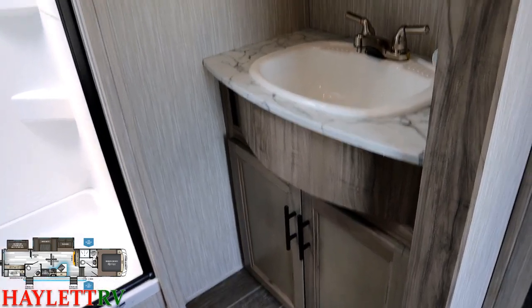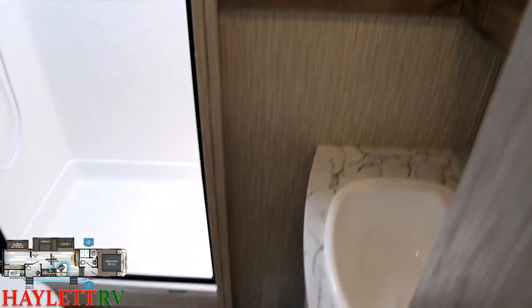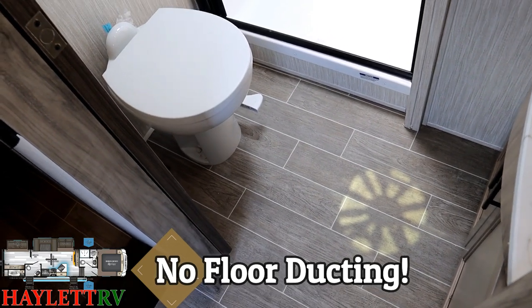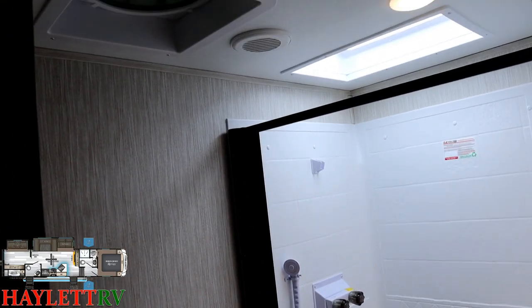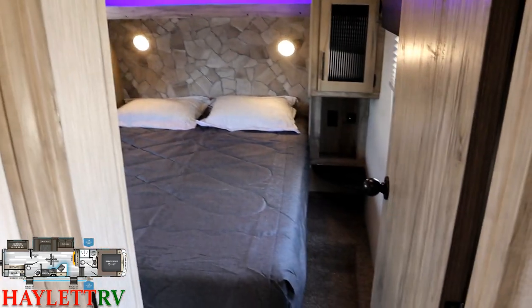There's a sliding privacy door as we come up into the bathroom — a nice-size vanity, and a big chunk of cabinet linen space in there. You won't see heat vents in the floor of the Arctic Wolves at all. There's sunlight shining through one of those XL vent fans above this porcelain foot-flush toilet, and a 30 by 36 inch shower with a six-and-a-half-foot ceiling — great for taller folks like me.